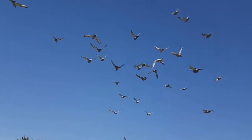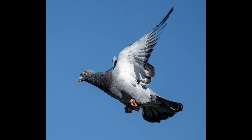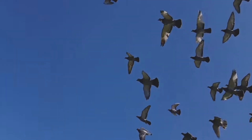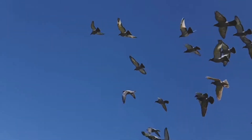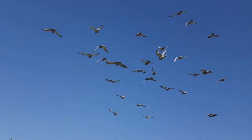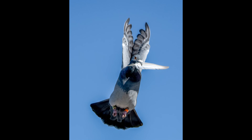Muscles and Musculoskeletal System. Racing pigeons possess a remarkable musculature that enables their exceptional flight capabilities. Their pectoral muscles, which power the wing beats, are exceptionally large and well-developed, accounting for up to 35% of their total body weight. These powerful muscles are composed of a high proportion of slow-twitch oxidative fibers, which are well-suited for sustained aerobic activity. Furthermore, pigeons have a unique adaptation in their wing structure called the Wing Lock Mechanism. This mechanism allows them to lock their wings in an extended position during gliding, reducing the energy required for flight and enabling them to cover great distances with minimal effort.